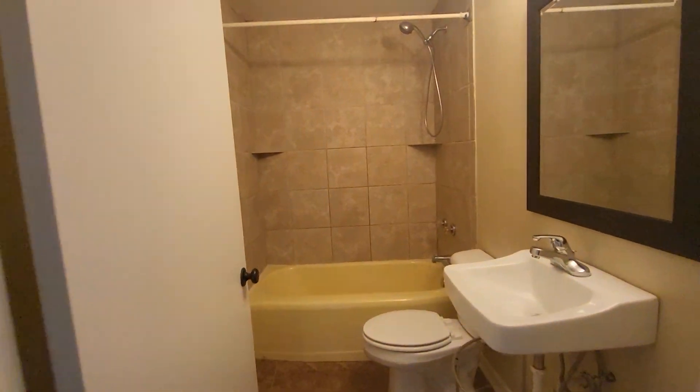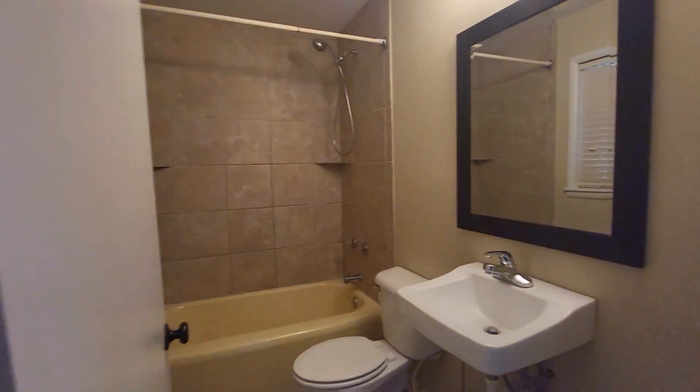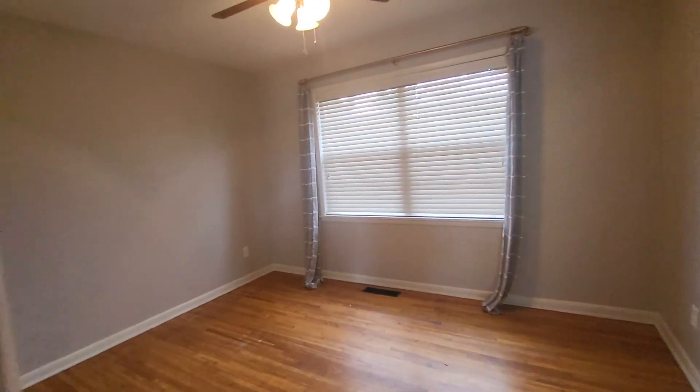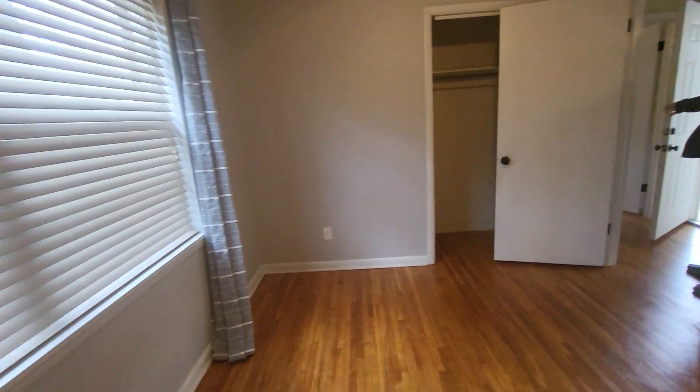Then we've got a cute little bathroom. And then we've got another bedroom here — it's a little bit smaller, but not a whole lot. It's nice.